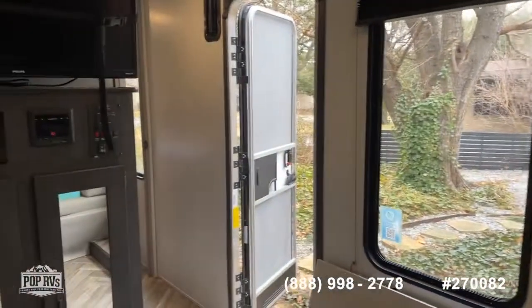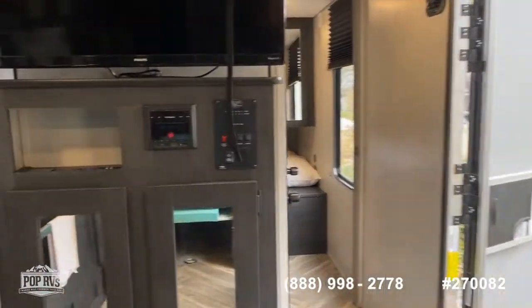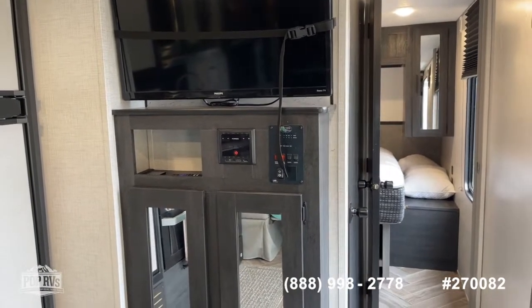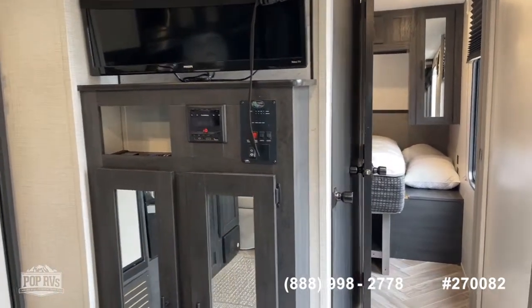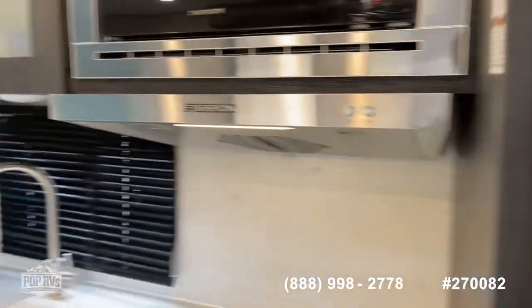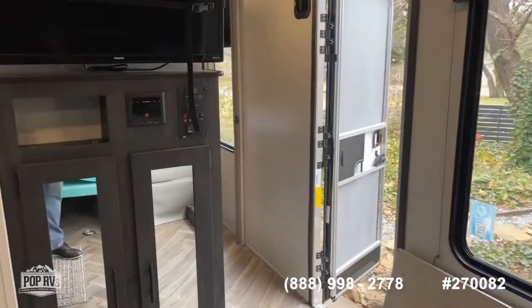So there it is, guys — the 2021 Ozark 2500TH travel trailer toy hauler, available here at Pop RVs. Go to poprvs.com for more pictures and information, or call the number on the screen to ask questions, make offers, or set up an appointment to come see it. Shane Head for Pop RVs — thanks for watching.